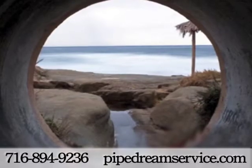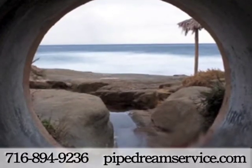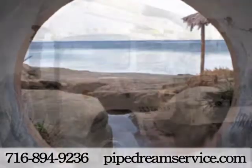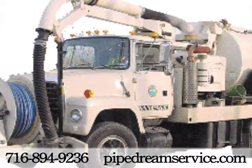At PipeDream Services, we have evolved into your specialist for sewer and drain cleaning, water main leak detection, and utility locating services.